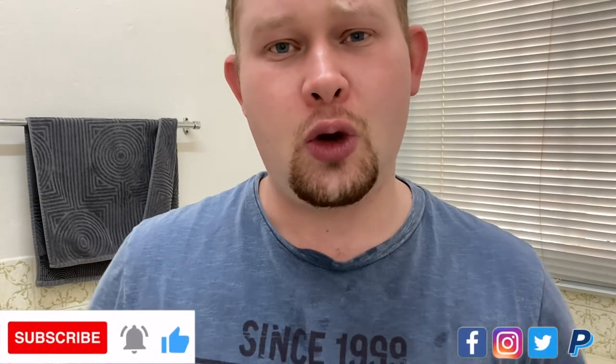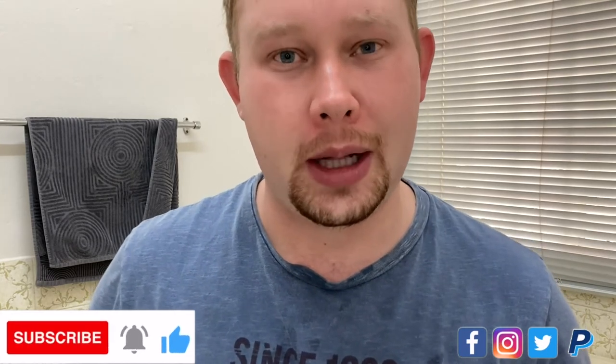Thank you guys for watching — I really, really appreciate it. See you guys next week, Friday, for another Shave of the Day video. Thank you for all your support. Please consider subscribing if you're not subscribed. Check out all my other social media accounts and follow me there as well — I'll leave a link in the description below. Have a wonderful weekend. Enjoy the rest of your day. Bye-bye.